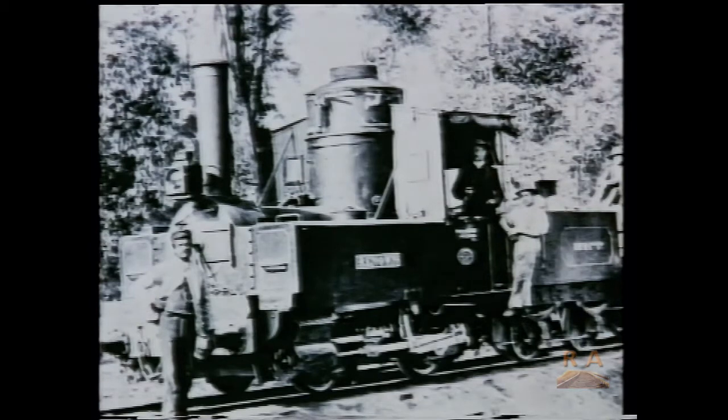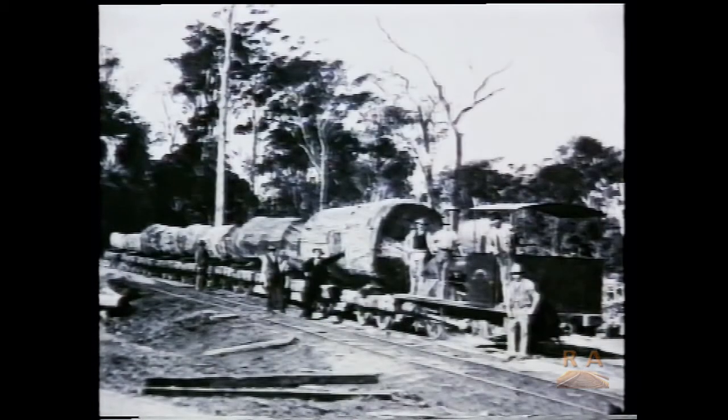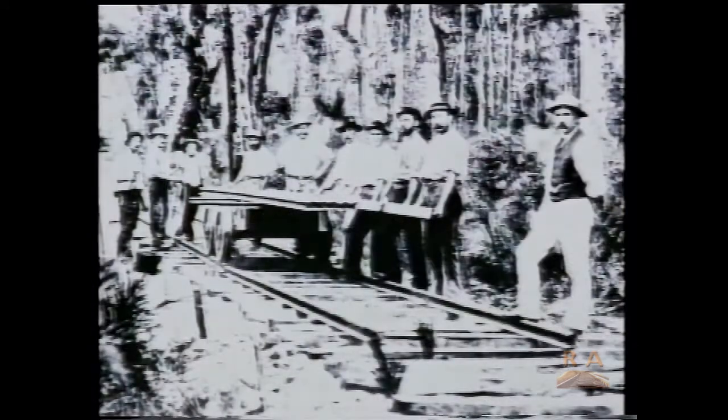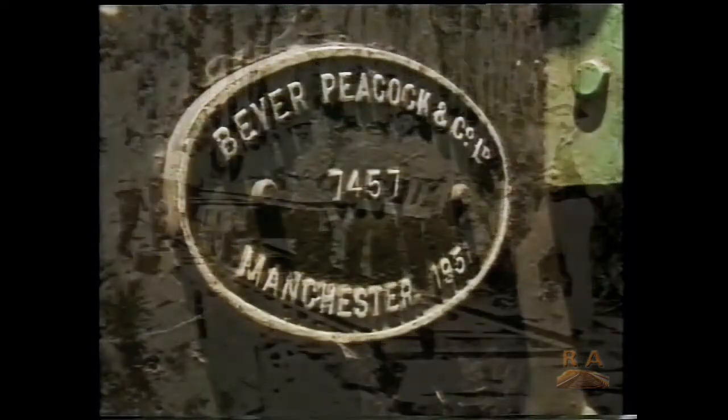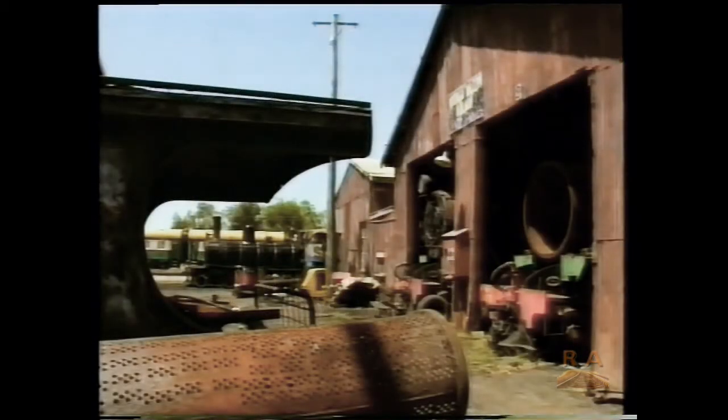Back at the turn of the century, a system of light rail bush tracks was used to transport the huge jarrah and karri trees being rapidly felled in the forest south of Perth. It was an important part of the state's development, but by the 1970s most of the network had been pulled up or modernised, and the old trains scrapped.